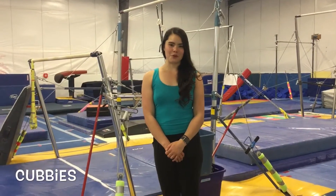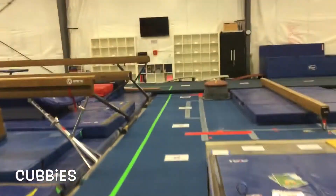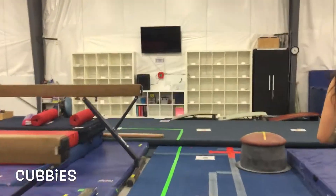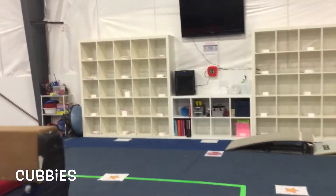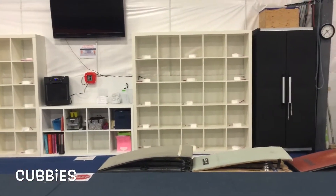Once your coach comes and gets you, you'll be allowed to enter the floor. Team, let me show you where your cubbies are going to be — our cubbies are now over here. In our cubbies, you will have your own personal chalk block.